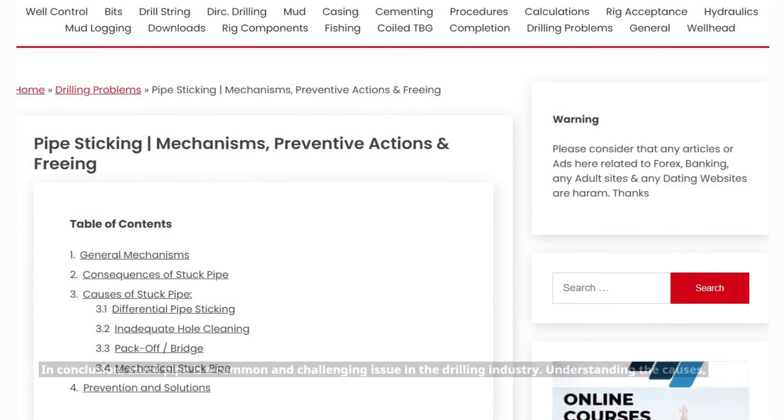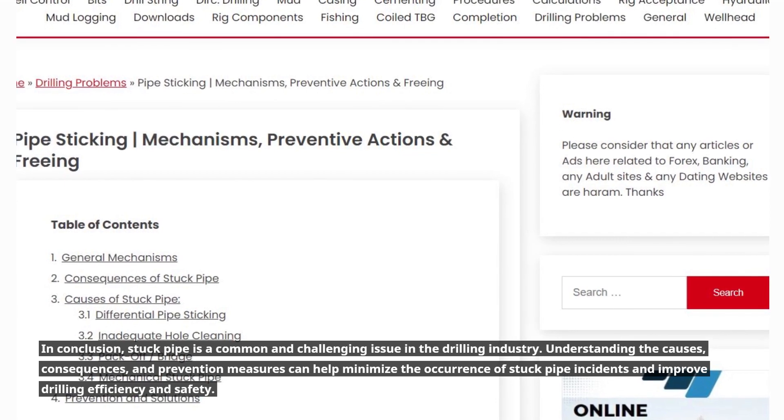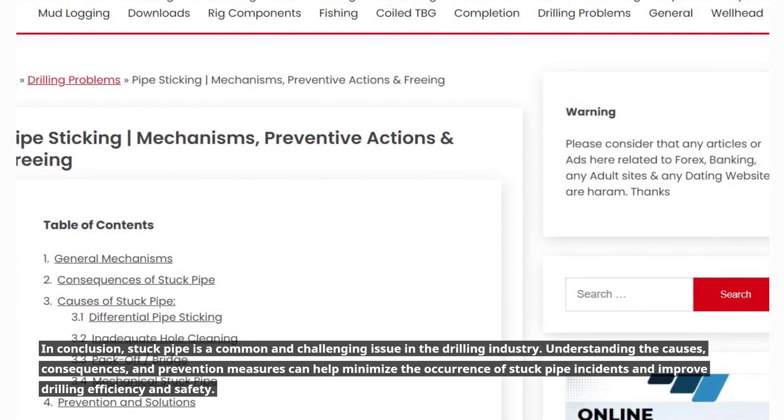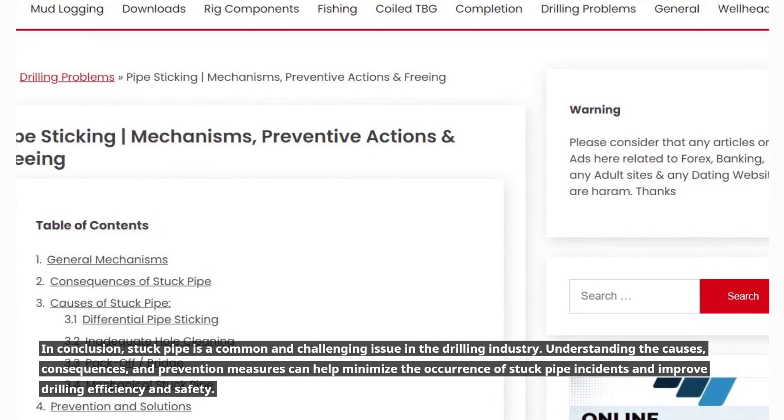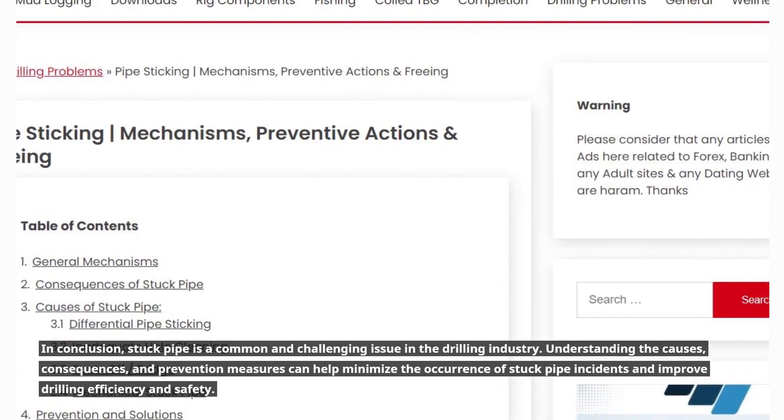In conclusion, stuck pipe is a common and challenging issue in the drilling industry. Understanding the causes, consequences, and prevention measures can help minimize the occurrence of stuck pipe incidents and improve drilling efficiency and safety.